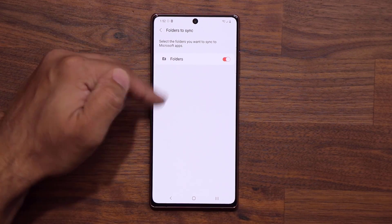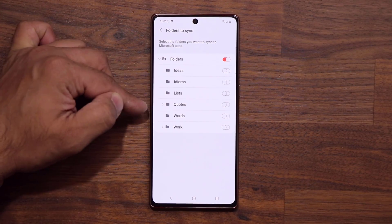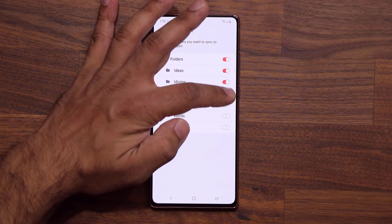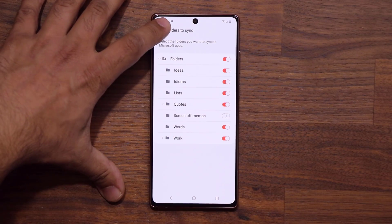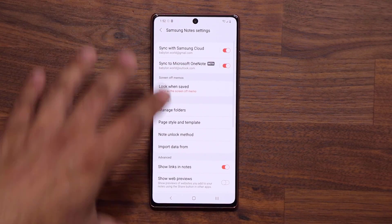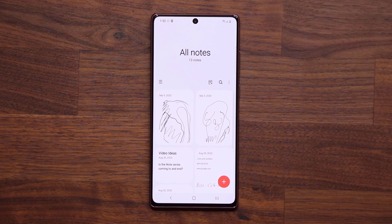In my case I only have one folder on this phone, so I'm just going to click this. If you have multiple folders you can enable all of them. I do have other ones that just popped up, so I can sync all these folders with Microsoft OneNote across all my Samsung devices and access all my notes right here on Microsoft applications such as OneNote.